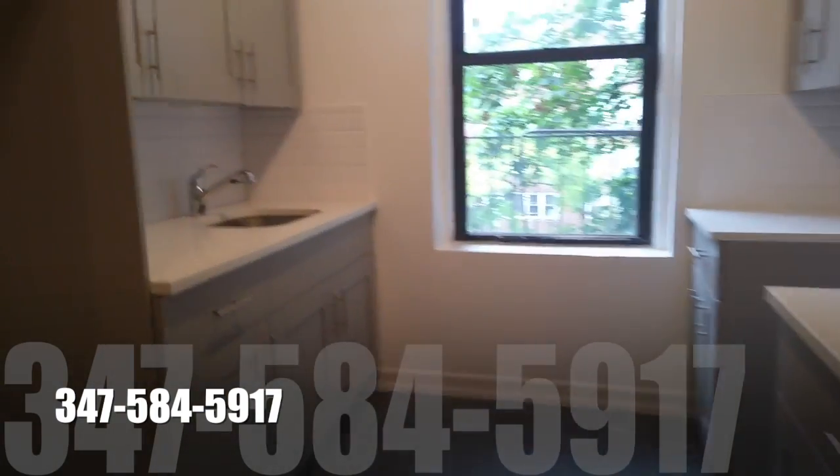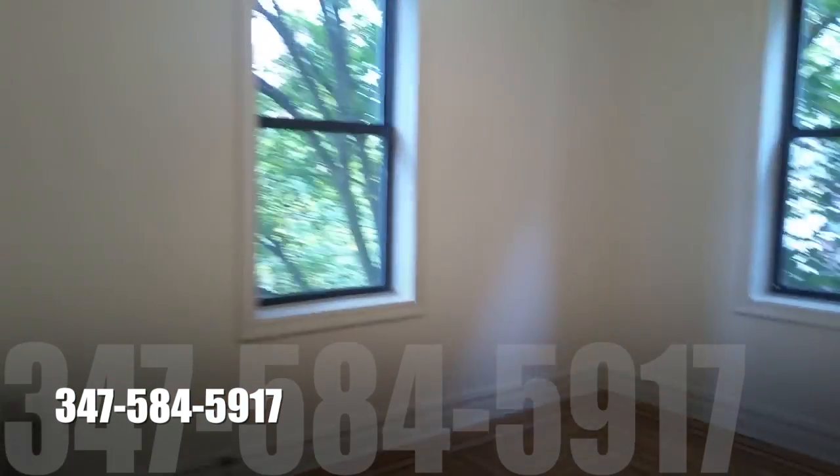Look at this beautiful kitchen — it's open. It opens right behind it, and you will see later on in the video to a dining area and a beautiful living room, queen size bedroom.